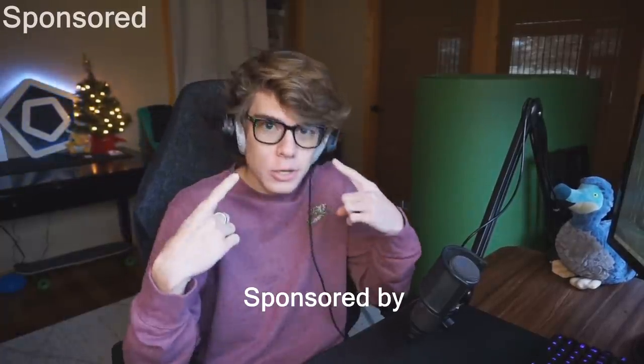Boys, how long do you think you spend in front of a computer? Probably a very long time. You wake up, pick up your phone, go to school and you're on your computer all day, then come home and you're on your computer all day. That is not good for your eyes. For the past year you've probably seen me in these — GMG Performance glasses, blue light glasses. All that screen time can cause eye strain, eye itchiness, maybe even trouble sleeping.